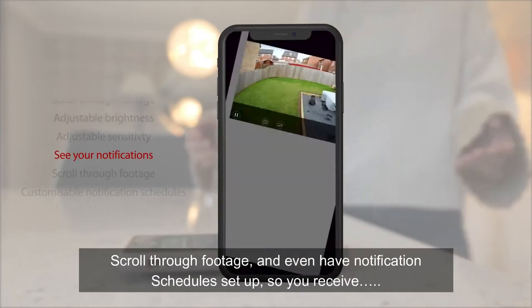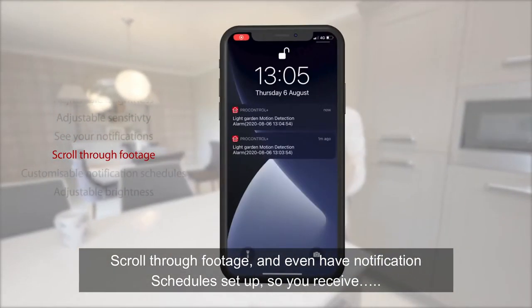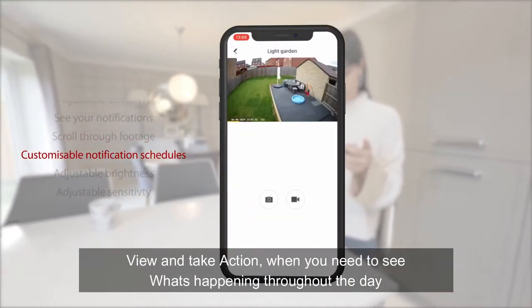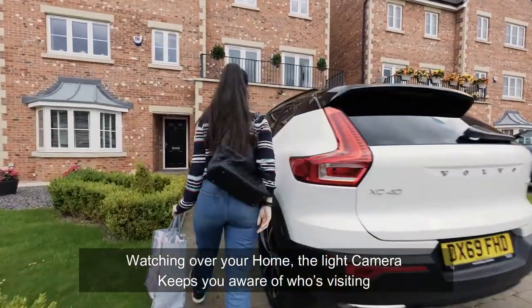You can view all your alerts, scroll through footage, and even have a notification schedule set up so you receive, view, and take action when you need to. See what's happening throughout the day, watching over your home.